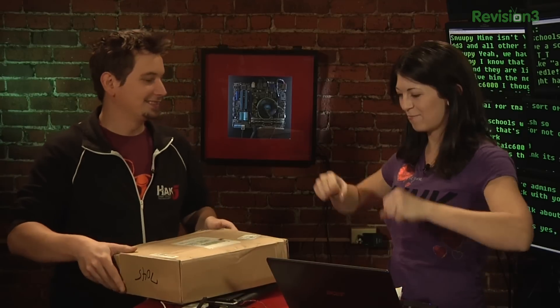Out of computer parts. Snubsasaurus Rex. Well, thanks so much. You know the address — 548 Market Street. Send us some goodies and we will build a Tyrannosaurus Rex out of your computer parts.